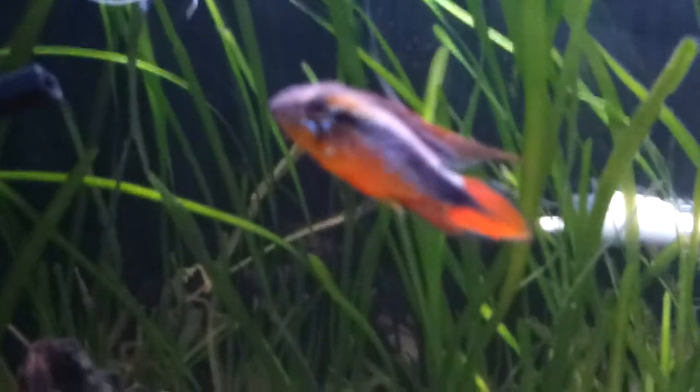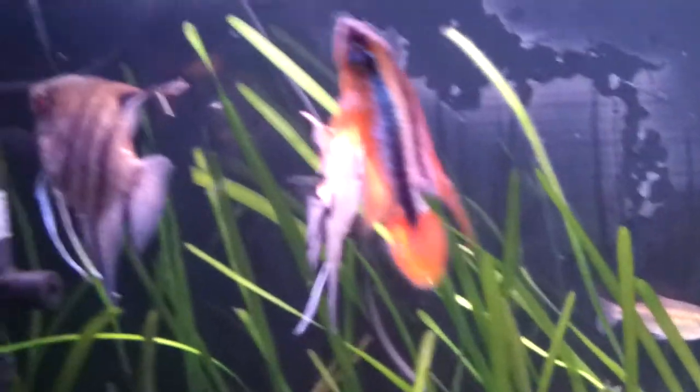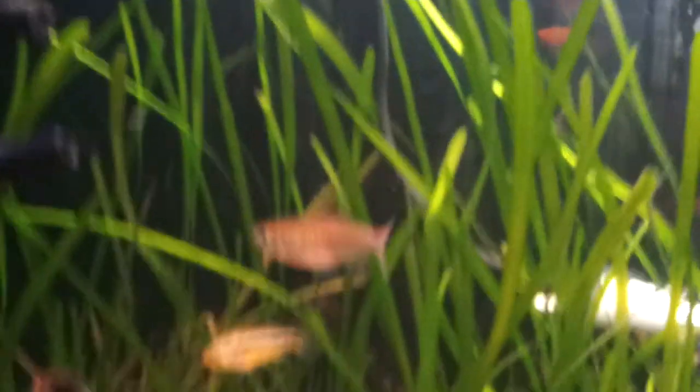This is an Agassizii — Apistogramma Agassizii male. Some beautiful colours. And here's the female.